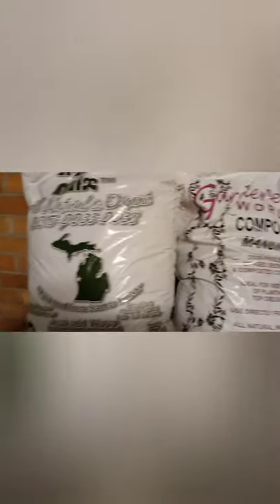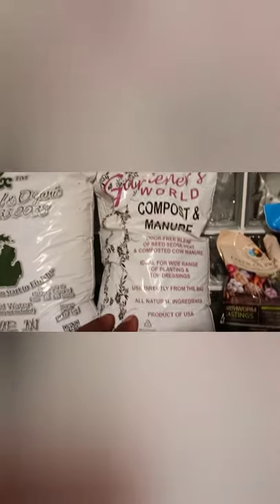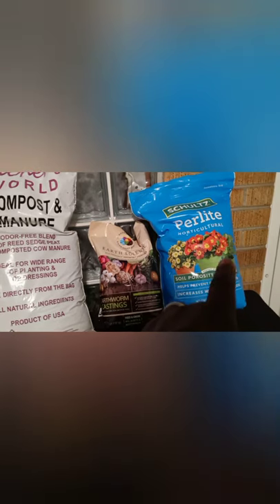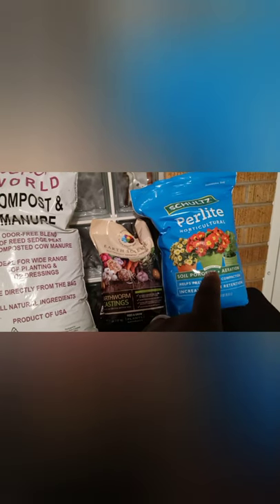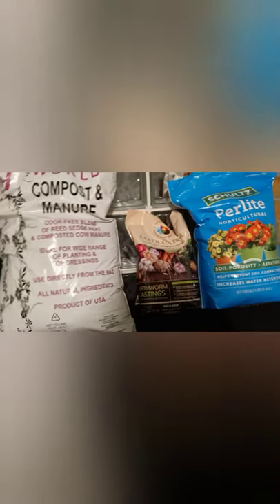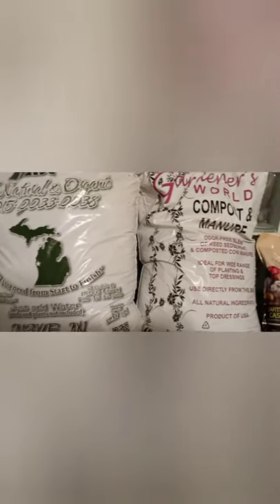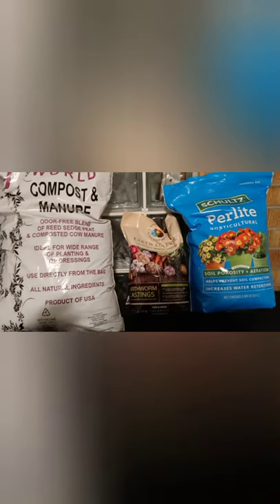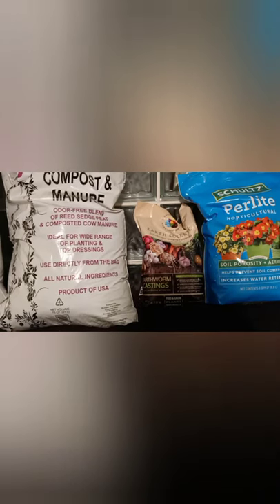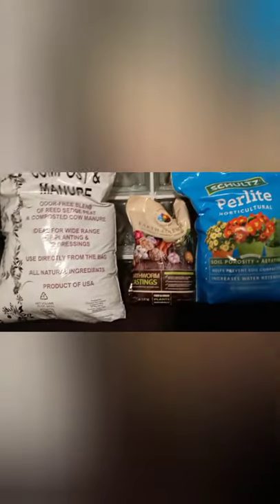Got me some compost manure — got to have that. Got me some worm castings. I didn't have this last year. The perlite I should have got last year and didn't, so I made sure I grabbed some early. I'm not about to do any planting right now, but I wanted to get ahead of the game and make sure I have all of this ready to go. Plus I got some more things coming — something from Amazon that I'm going to use, a light to start growing in the house.